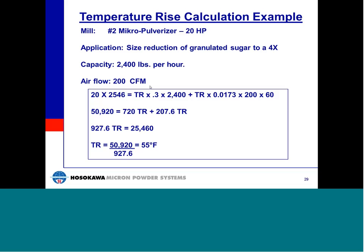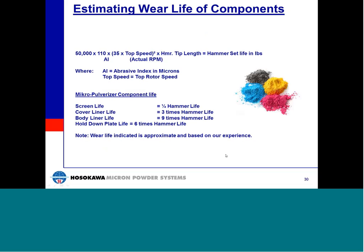Hammer, screen, and liner life for the Micro-Pulverizer can be estimated by running a five-pound sample of the material on a small laboratory Micro-Pulverizer in our test facility. This is an empirical test — any material tested under similar conditions would have a hammer life inversely proportional to the wear on the retaining screen. The five-pound sample is passed through the lab mill, the amount of wear is measured, and this number is what we refer to as the abrasive index. The abrasive index is then put into the formula shown to determine hammer life, from which screen and liner life may also be estimated.